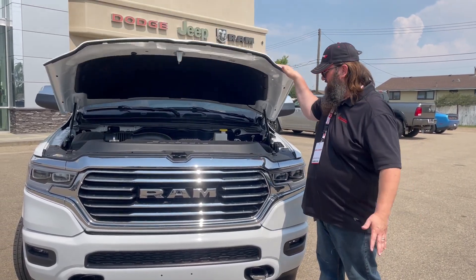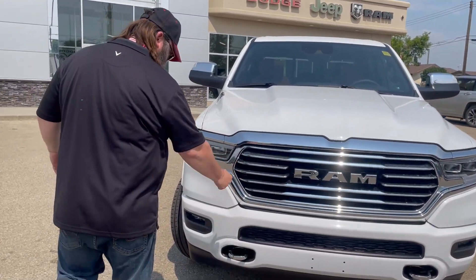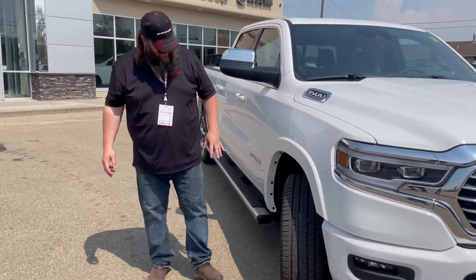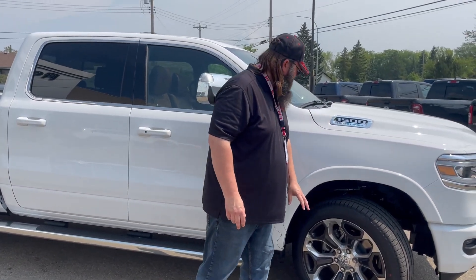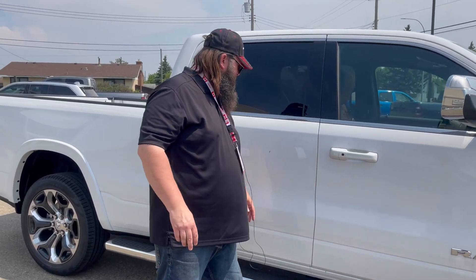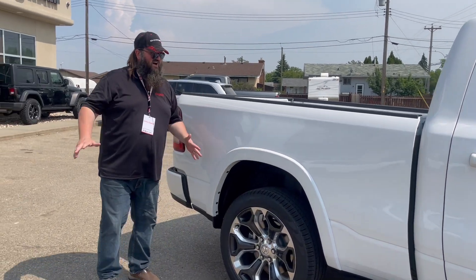Really nice lines on this one. You've got the chrome grille with chrome bumper and tow hooks — really nice. You've got the 22-inch Longhorn rims with the Pirelli Scorpion tires, really nice badging, chrome trailering mirrors, color-keyed handles, and the chrome bars all the way along the side — really gorgeous. So you can easily reach into the back of the box.